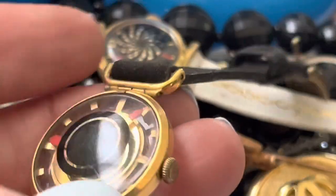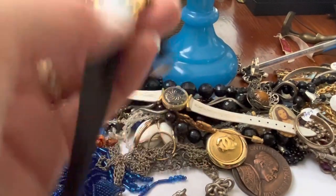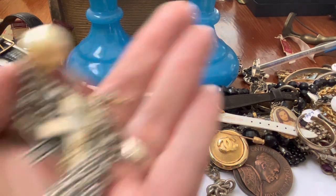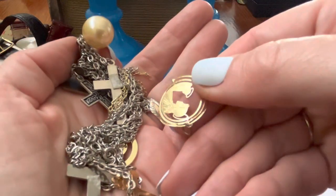So this is an older one because there's no room for a battery, right? Big brain — I figured it out. Here's some religious jewelry that I could put with all the other religious jewelry.